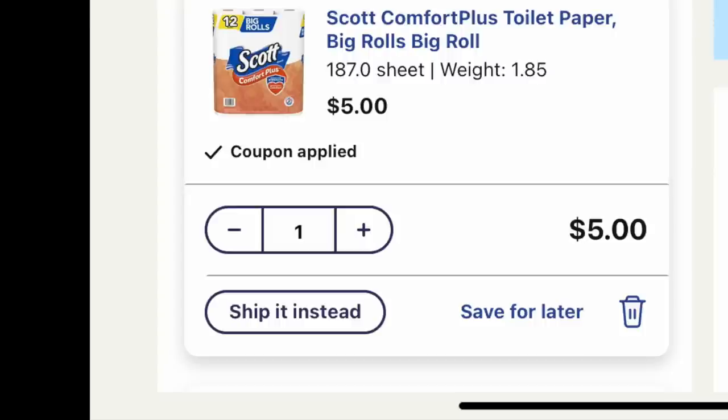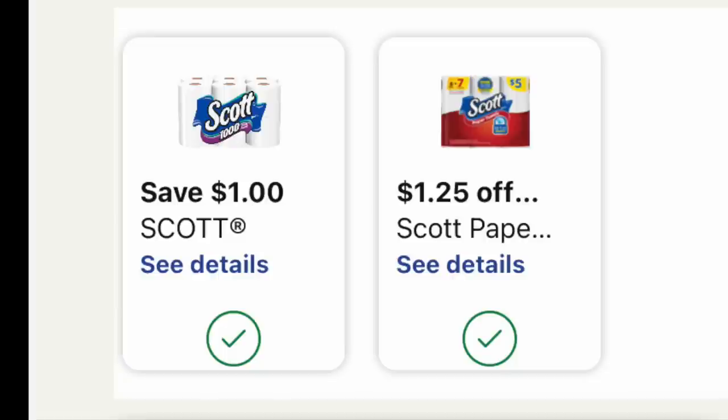We're also going to grab one of these Scott's toilet papers for $5 on the nose. The magic for this deal is that we have both a $1 manufacturer coupon and a $1.25 IVC coupon. Now with that IVC coupon, if you used it earlier this month on a different deal, sadly it's a one-and-done per account. In-store you can use that paper from the booklet many times, but this one is a one-time deal.